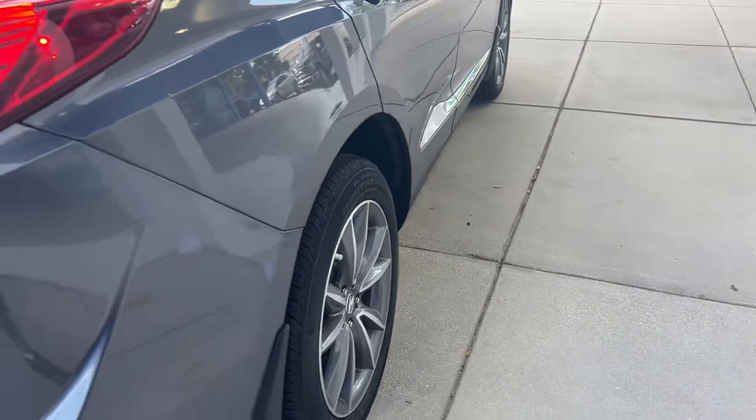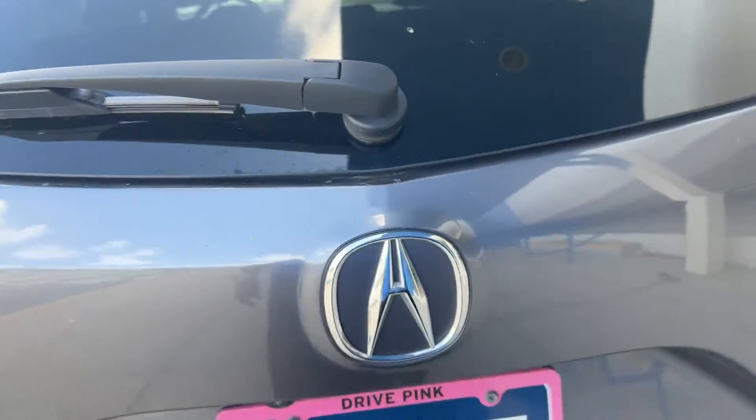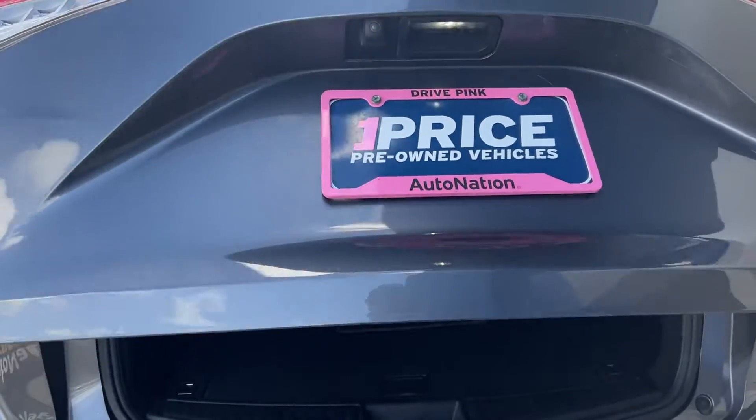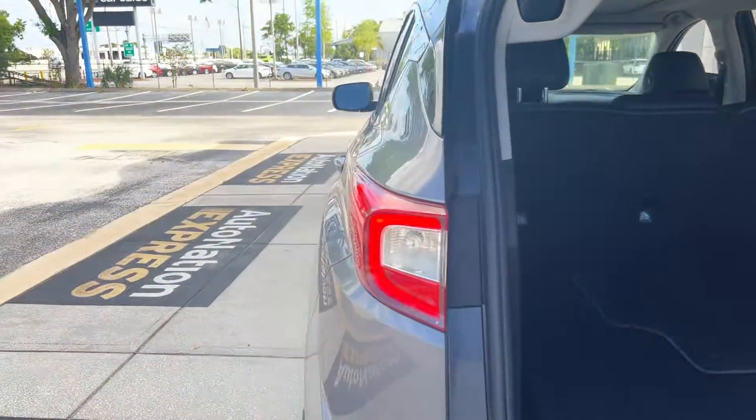Power moonroof. There's the rear seat. Aluminum wheels, backup camera, power tailgate, lots of storage in the rear. The rear seats fold down for additional storage.